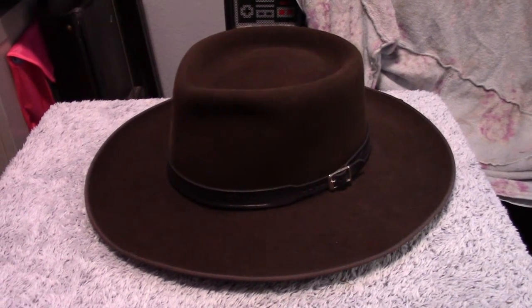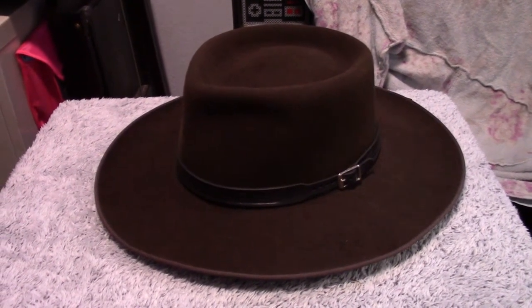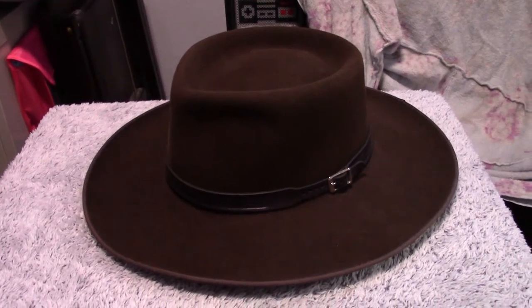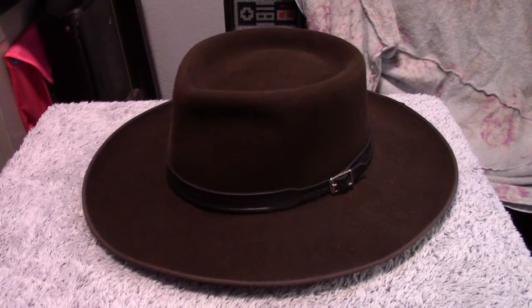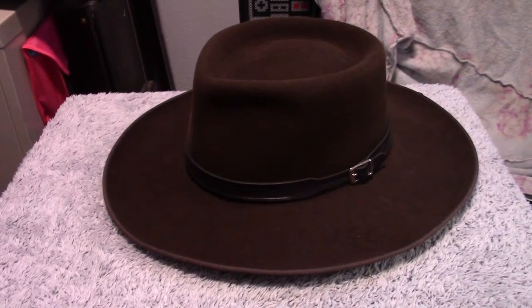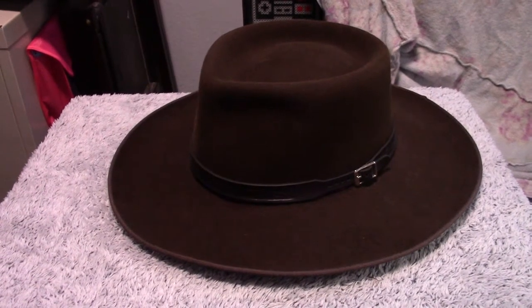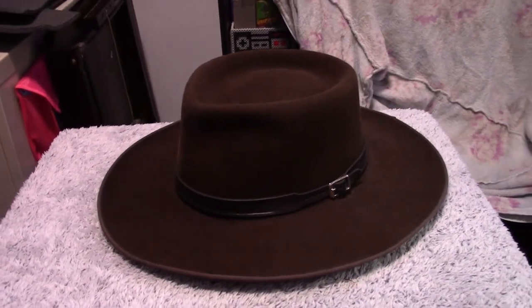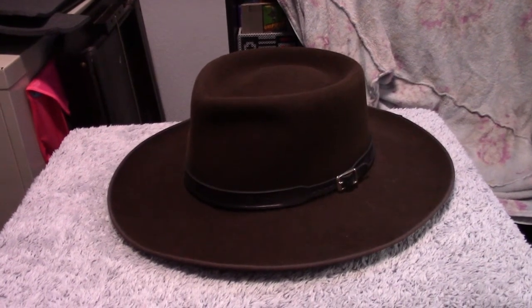Hey guys, and welcome back to my YouTube channel. People have been asking me to do a review on this hat since they saw our video on our Yellowstone vacation, where I was wearing my Clint Eastwood outfit up in the mountains when we were horseback riding. People have been asking me about this hat all the time, so finally we are doing a review on this hat.